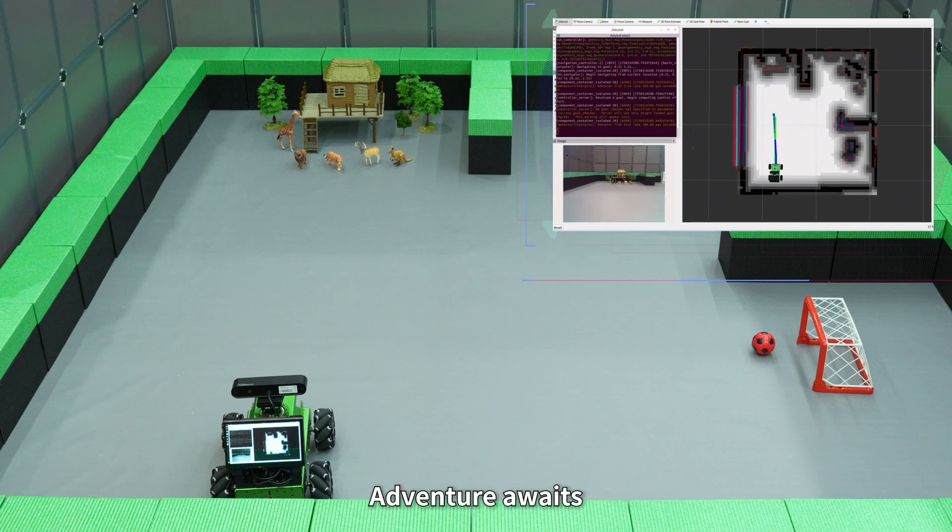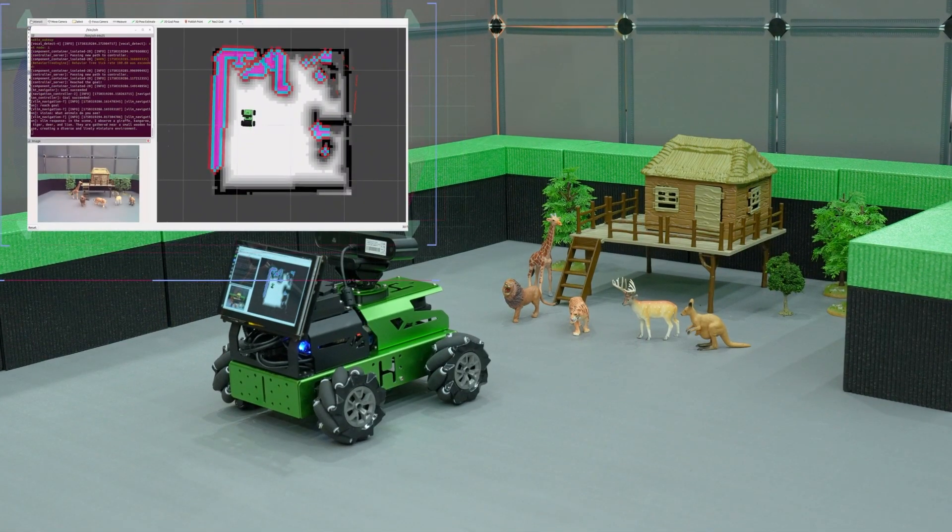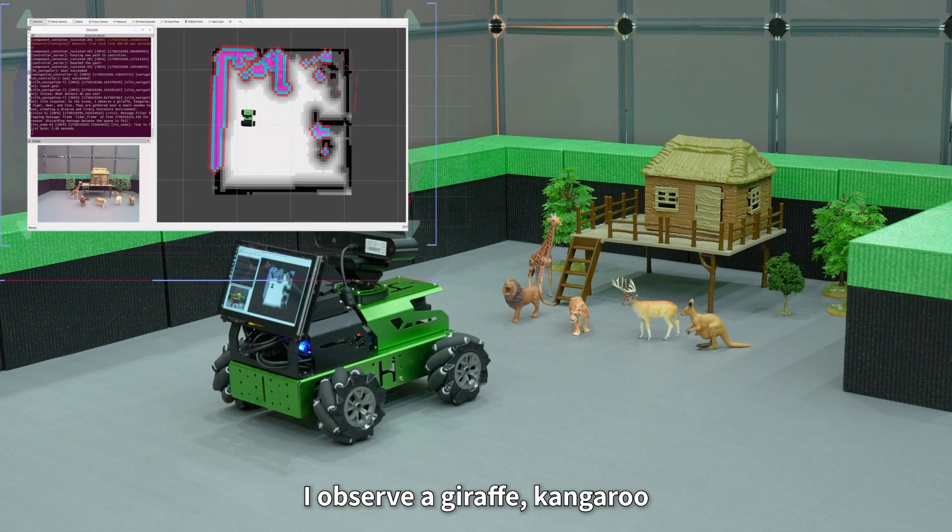Adventure awaits. In the scene, I observe a giraffe, kangaroo, tiger, deer, and lion.